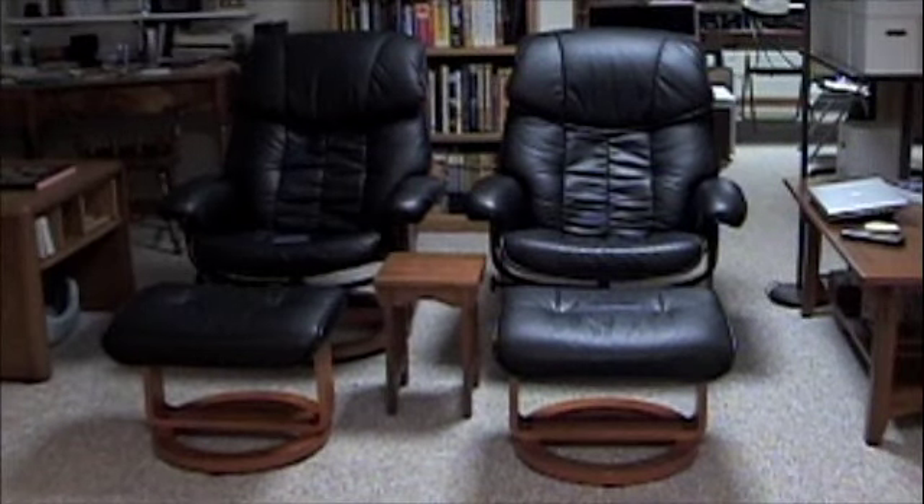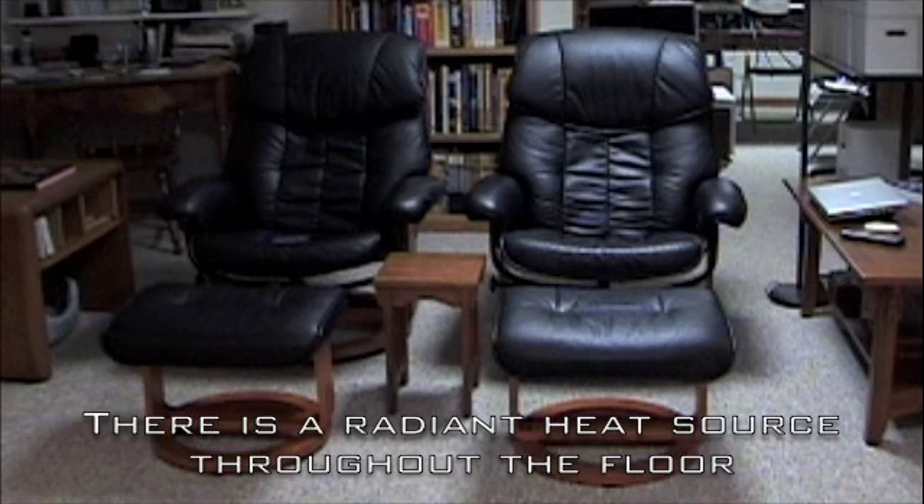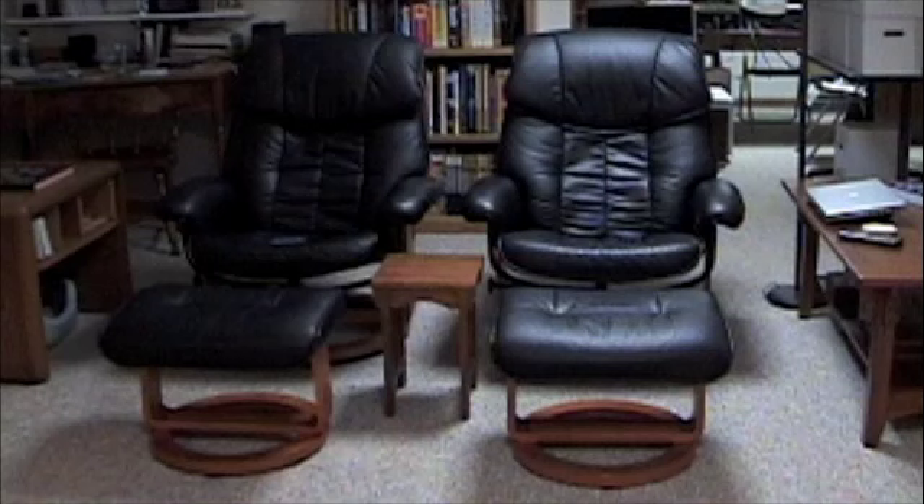This is where I sit — a couple of pretty nice leather swivel reclining chairs with ottomans. Nice and comfy. I've always liked to put a record on and sit back and read the album cover and read the liner notes. This is where I sit and listen to music, and very often try to do some work down here as well.